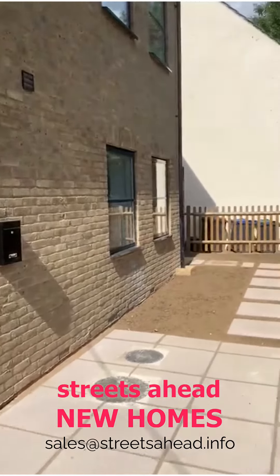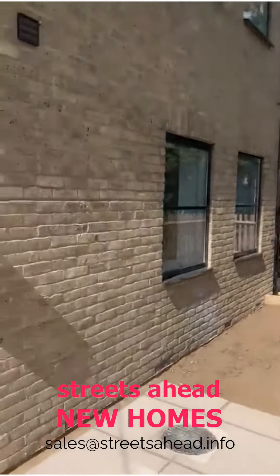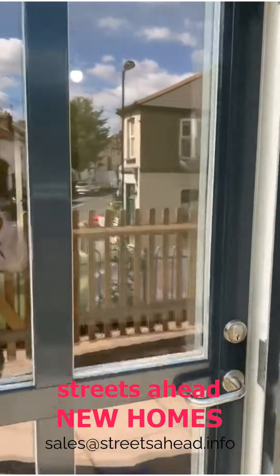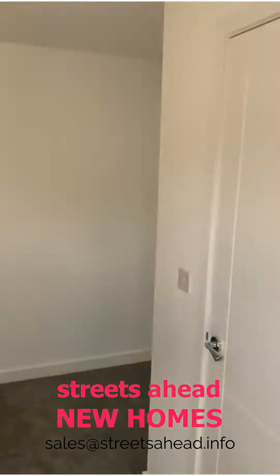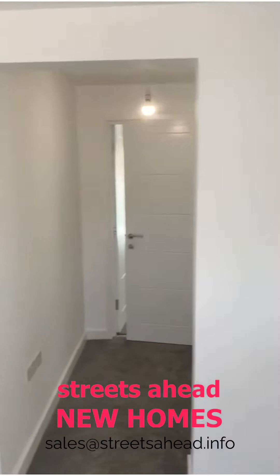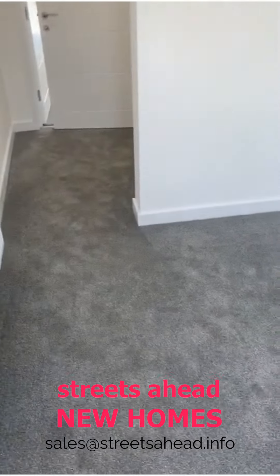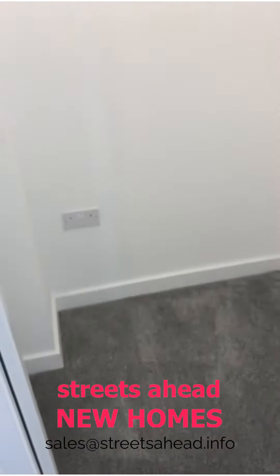Welcome to 214 Selveston Road. This is a one-bedroom ground floor brand new maisonette. Coming through the front door, we're immediately into the flat. Very nice quality fitted carpets and a large storage cupboard just as we come in — very handy for coats, shoes, and so on.